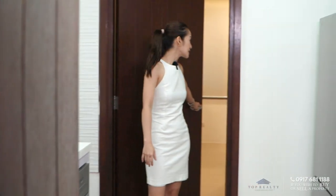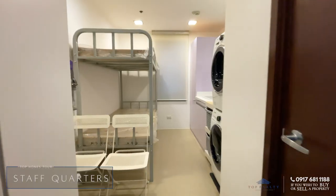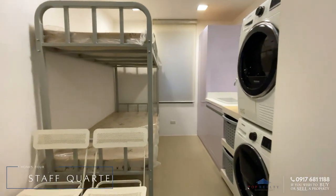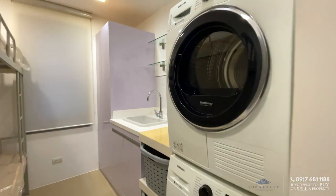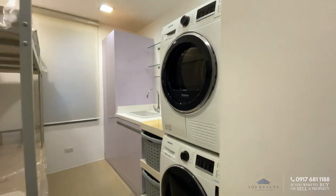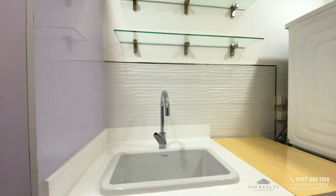Right behind me is the service quarter or maid's quarters. You have double bunk beds. This is where your washer and dryer are, so this is where they would do laundry. There is an additional sink for heavy washing.